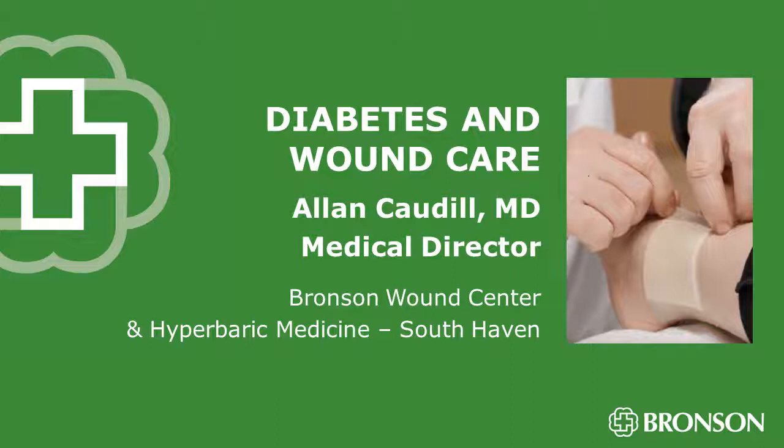Several things are important: making sure their glucoses are well-controlled. Elevated glucoses have a profound effect on the whole body and many systems — vision, the ability to feel, the immune system, risk of infection. Keeping weight down is also very important because many wounds of the lower extremity and feet are related to pressure, which is increased by increased weight.